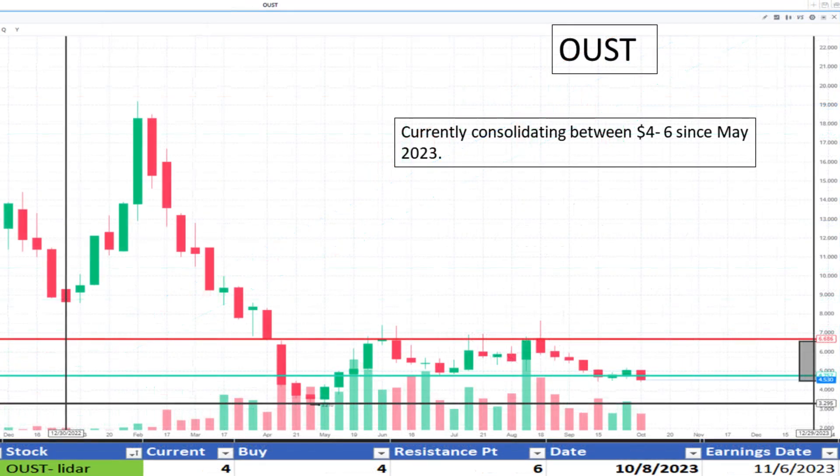Looking at Oust at $4. It appears to be consolidating between $4 and $6 since May 2023. Support is near $4 and resistance at $6. It appears to be a discount.